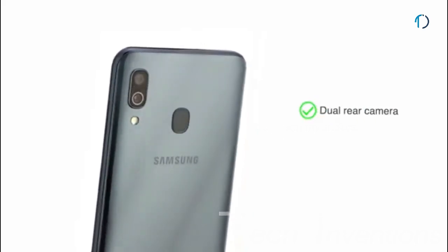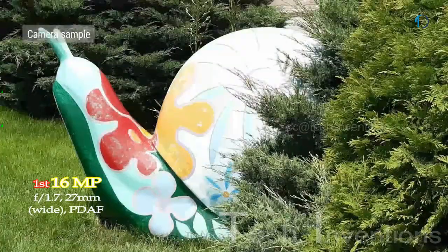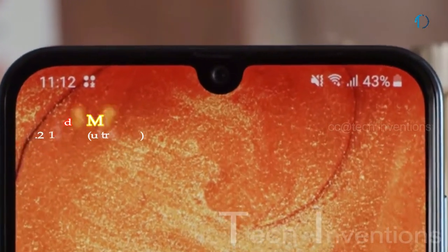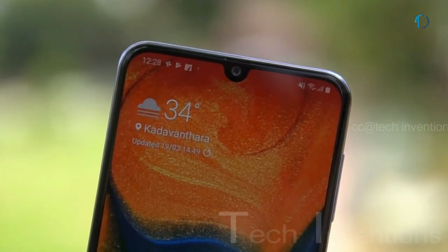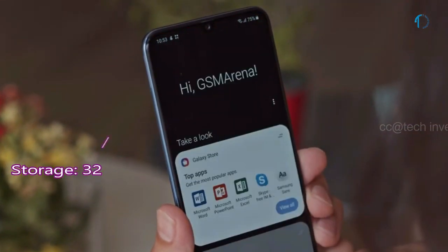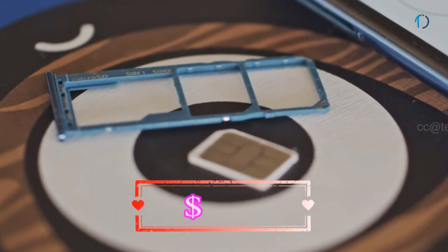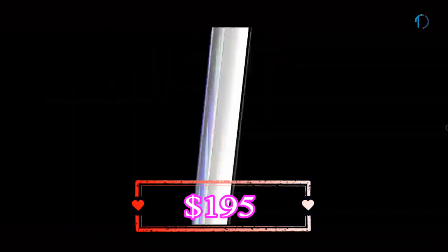A30 smartphone has a dual camera setup on the rear consisting of a 27mm wide 16MP main shooter with f/1.7 aperture and 0.8 micron pixel size, and a 5MP depth sensor for depth detection. On the front, this smartphone has a 26mm wide 16MP fixed-focus camera with f/2.0 aperture. Galaxy A30 runs One UI based on Android 9, upgradable to Android 10, with 32 and 64 GB of in-built storage expandable via microSD card. It is powered by a 4000 mAh battery with 15W fast battery charging support.